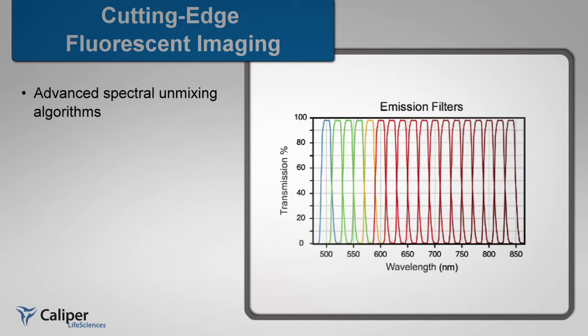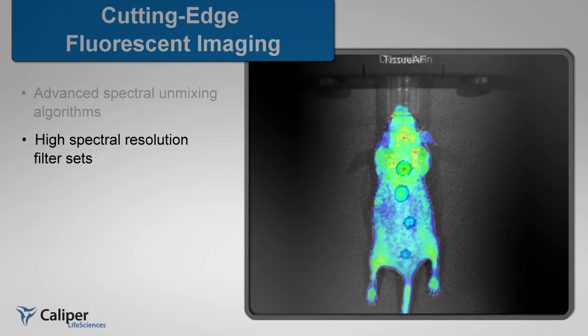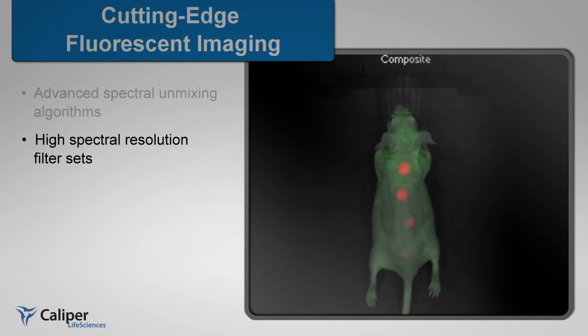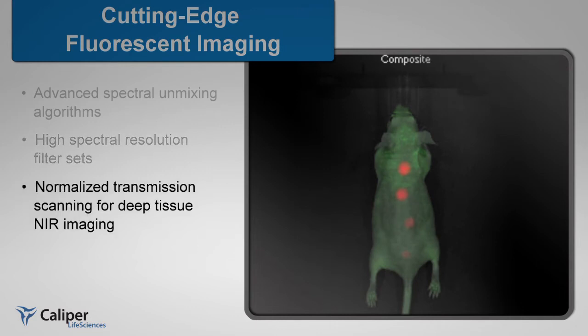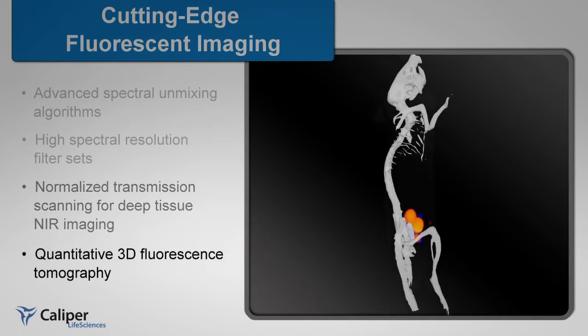The advanced spectral unmixing algorithms of both the IVIS and Maestro imaging platforms are now combined for state-of-the-art fluorescent imaging. The Spectrum CT utilizes a large range of high-spectral resolution filter sets and complete fluorescence tools to pinpoint specific fluorochromes deep within an animal. Multiple fluorochromes can be unmixed for ultimate fluorescence sensitivity.